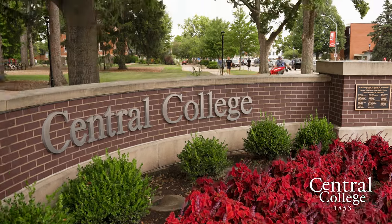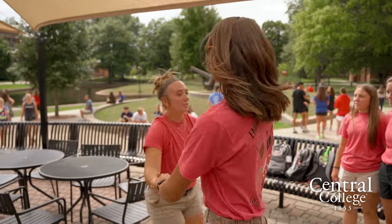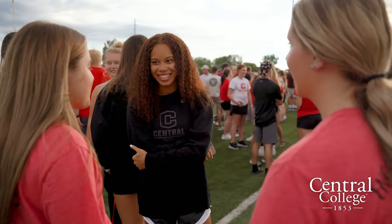Why did you choose Central? When I visited I was just really welcomed by the community and by the people, and I really felt like it was a home. I remember being very excited after my visit, which is something I didn't really feel at other colleges.